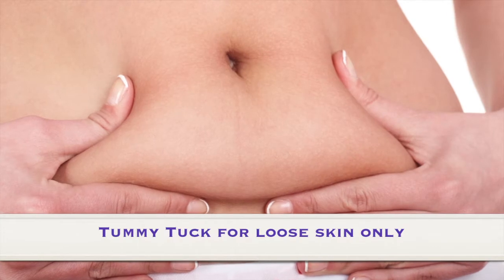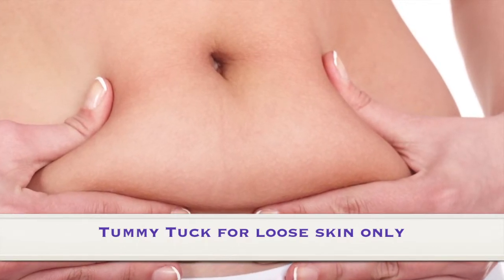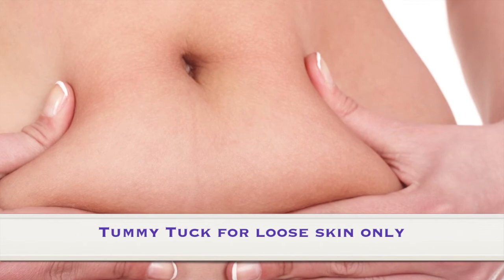A mommy makeover type of tummy tuck is used when the skin is loose but the muscle tone is pretty good, and there's not an undue amount of extra fat underneath. So merely loosening the skin, taking the extra off, much like tailoring it, is all that's necessary.